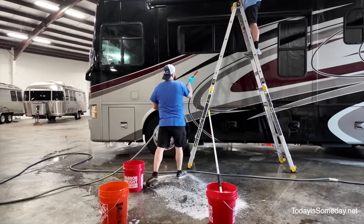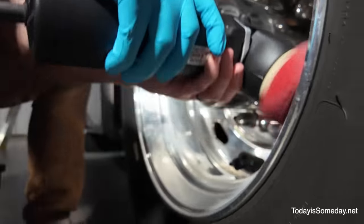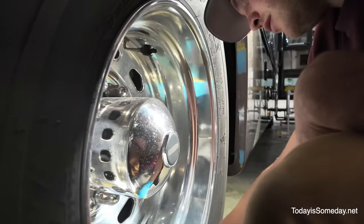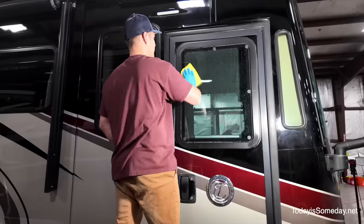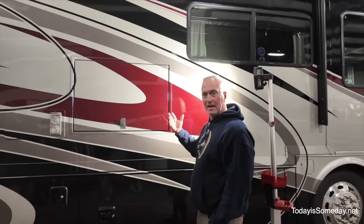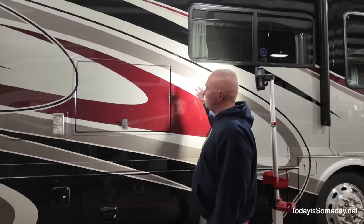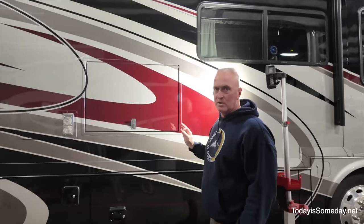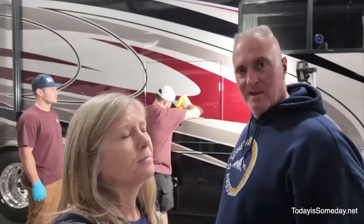They recommend getting two buckets and as you're cleaning your RV, soak and rinse your mops along the way. The difference between their ceramic coating and a cheap ceramic coating is in the chemistry — a spray-on ceramic coating goes on the surface and bonds to itself, but just sits on top, so if you get a scratch it can start to peel off. That's why they want you back every year or two for another layer. Their coating bonds to itself but also bonds to every polymer in the clear coat, fiberglass, and gel coat, so if you get a scratch it's not going to start peeling off because the coating is actually bonded to it.